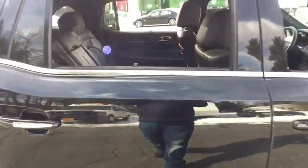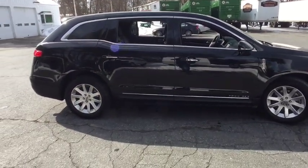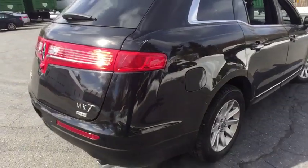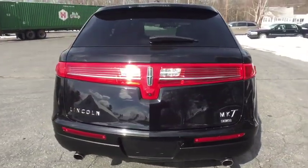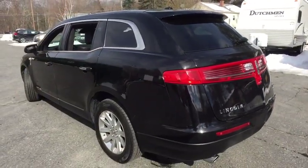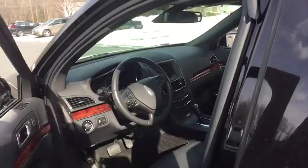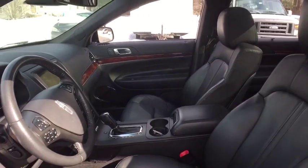Compass, Rear Window Defroster, Trip Computer, Security System, Power Windows, Remote Keyless Entry. Come take a test drive today. We'll see you next time.